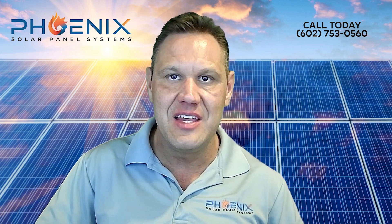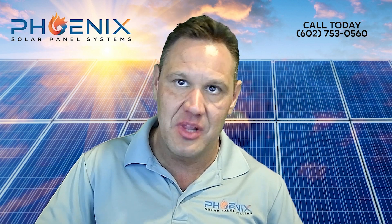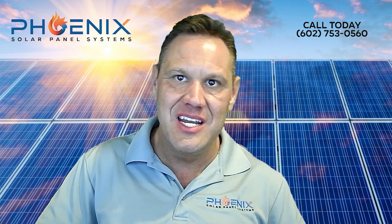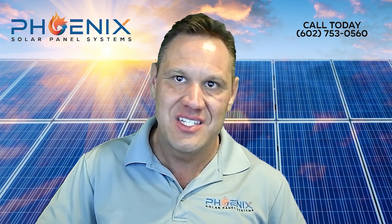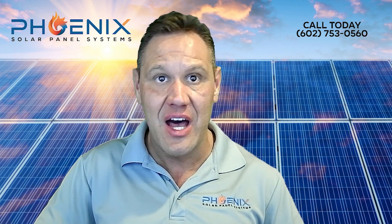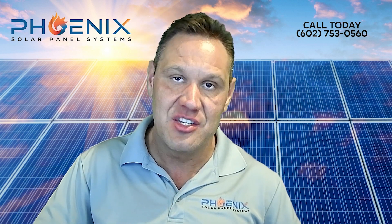We are the only solar company that does this. The underlayment underneath tiles and shingles needs to be replaced about every 15 to 25 years, depending on the material used. That means that over the life of your solar system, you will probably need to replace your underlayment at least once. The cost to remove and reinstall solar panels on the same house is typically around $200 per panel, meaning the job will cost you between $5,000 and $20,000 depending on the size of your solar system.